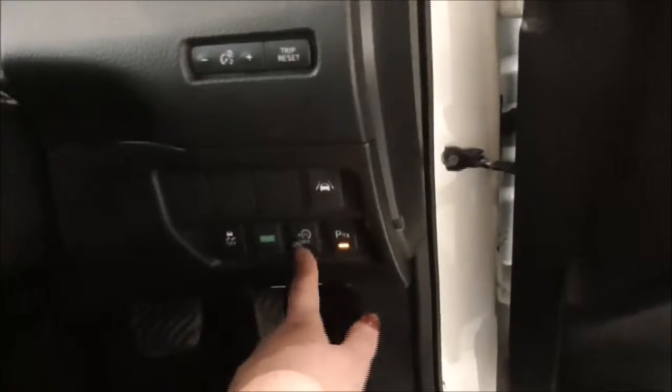Moving on inside the vehicle, you have your parking sensors, your stop and start which is very economical when you're stuck in traffic or stationary, your eco button, and your traction control. Just up above you also have your trip and reset button.